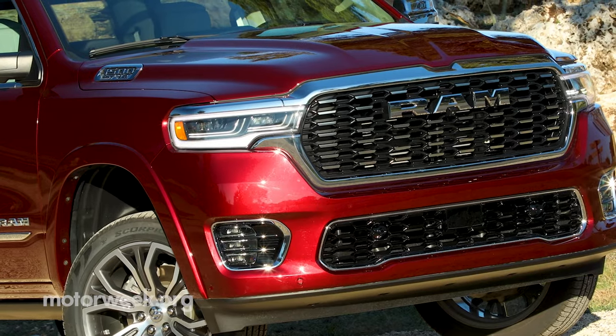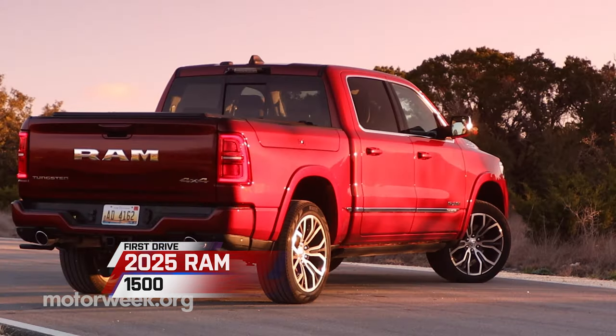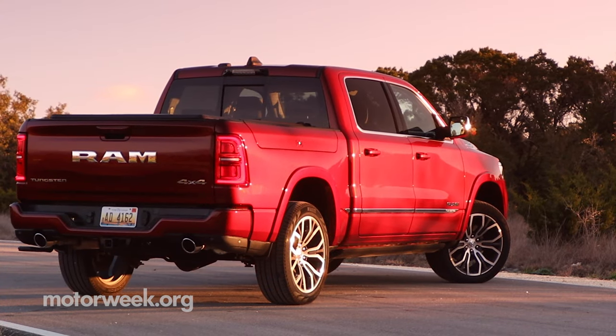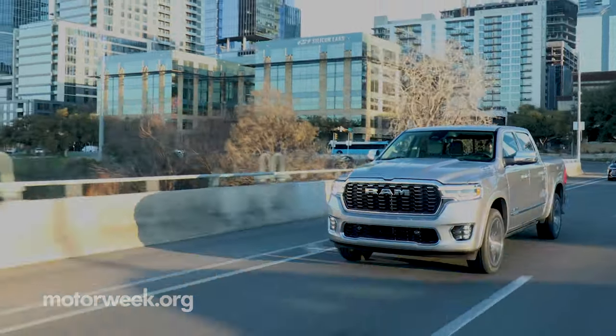It's rugged, it's refined, it's the Ram 1500. We traveled to Austin, Texas to jump into the driver's seat of the updated 2025 Ram 1500, including all the trim levels that we are used to seeing from Ram.